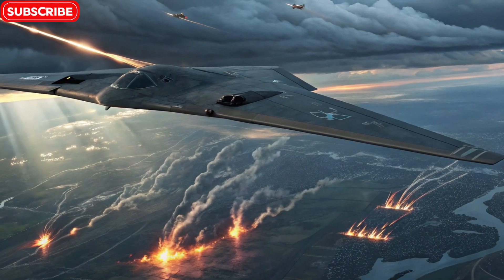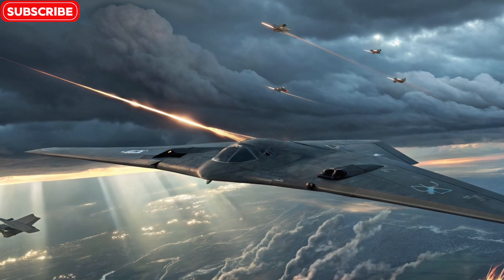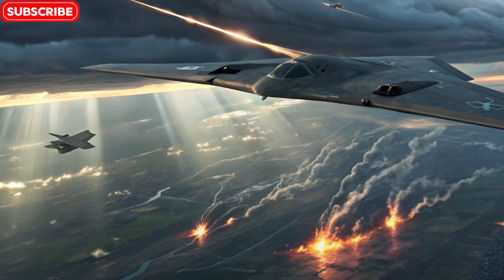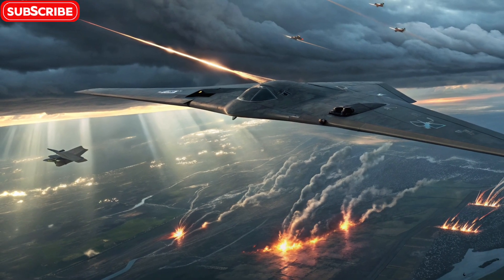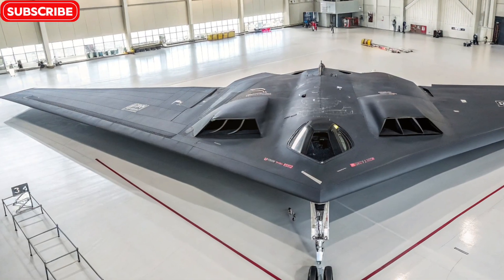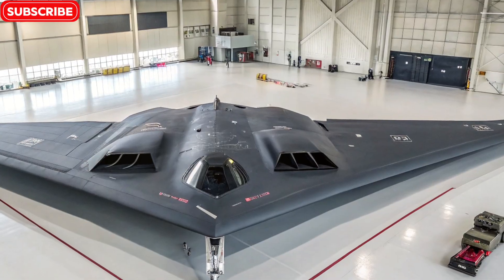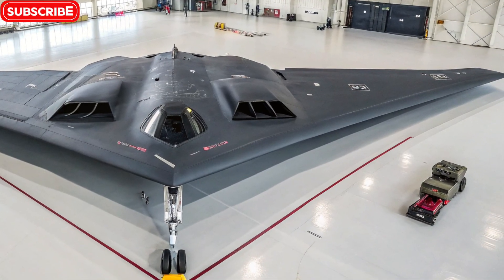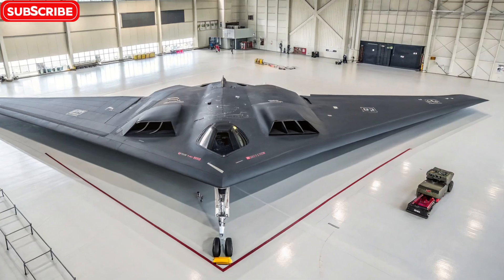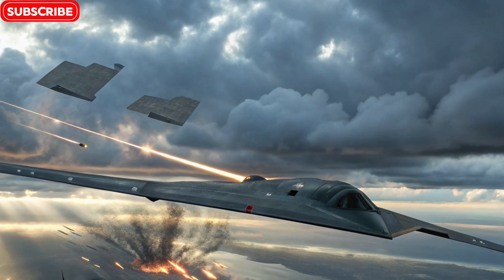While stealth makes it invisible, the B-2's real power lies in what it carries. The aircraft can deliver up to 40,000 pounds of ordnance, including conventional bombs, precision-guided munitions, and even nuclear weapons. It can carry weapons like the JDAM (Joint Direct Attack Munition) and the B-61 and B-83 nuclear bombs. What makes the B-2 terrifying to adversaries is that it can silently approach, strike with pinpoint accuracy, and vanish — all without being detected.